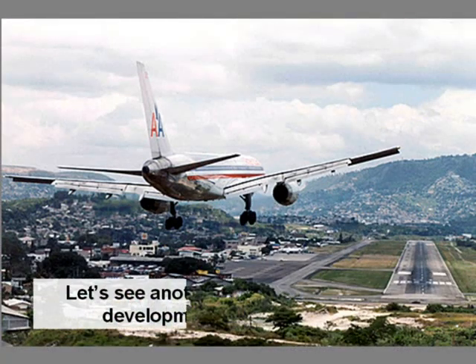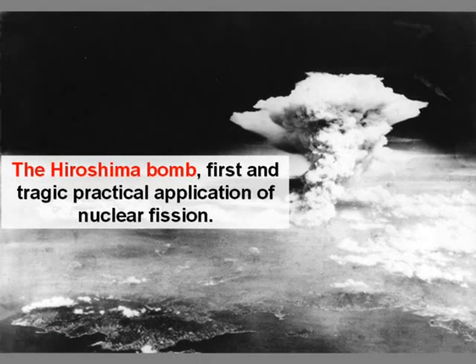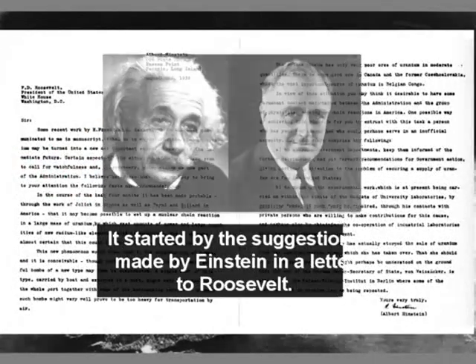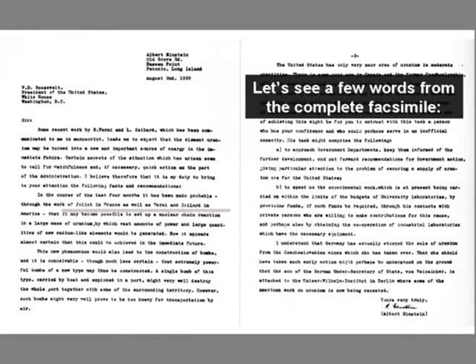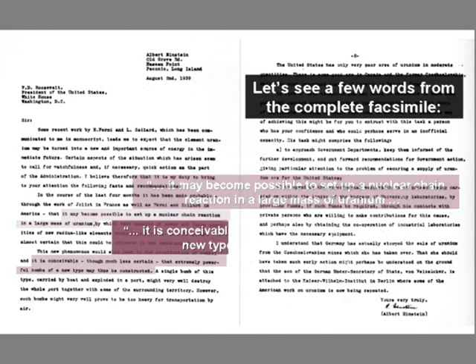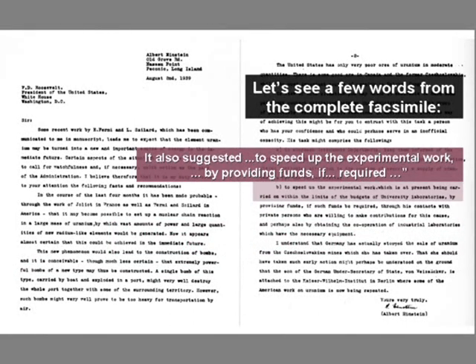Let's see another of those technological developments of military origin: the Hiroshima bomb — the first and tragic practical application of nuclear fission. It is interesting to review its history. It started by the suggestions made by Einstein in a letter to Roosevelt. Let's see a few words from the complete facsimile: 'It may become possible to set up a nuclear chain reaction in a large mass of uranium. It is conceivable that extremely powerful bombs of a new type may thus be constructed.' The letter also suggested to speed up the experimental work by providing funds if required.